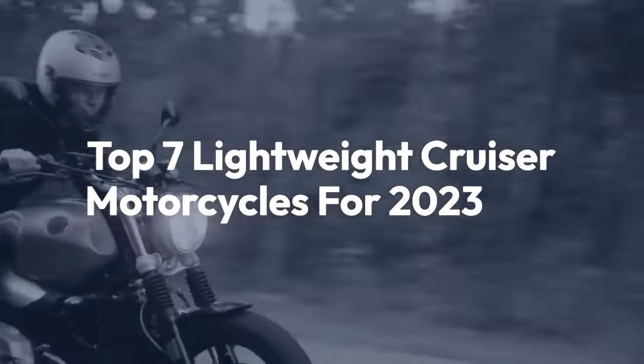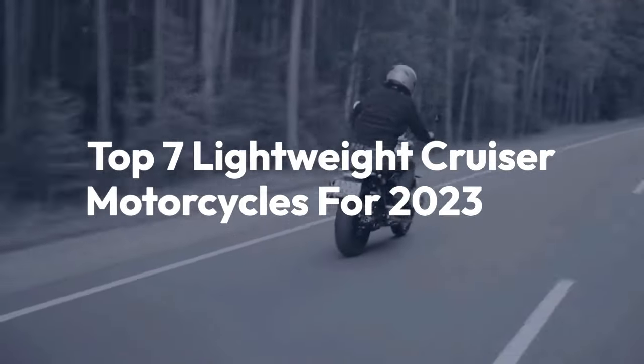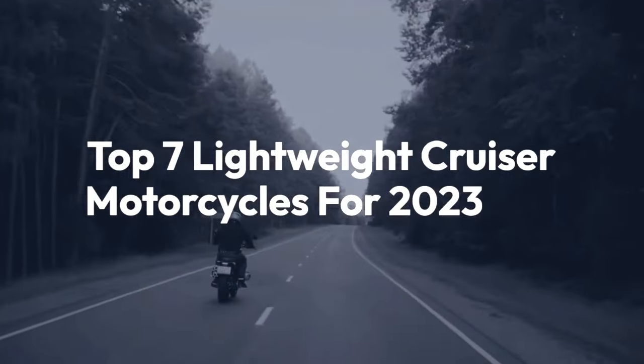Welcome back to the channel. Today we'll be taking a look at the top 7 lightweight cruiser motorcycles for 2023.